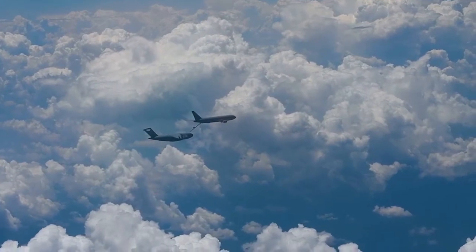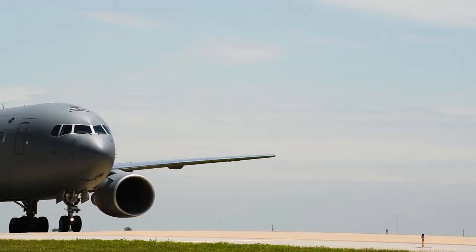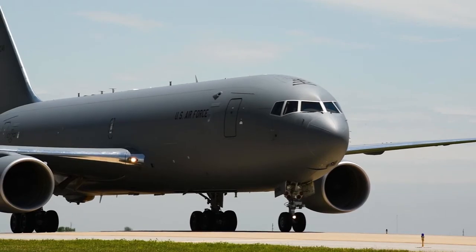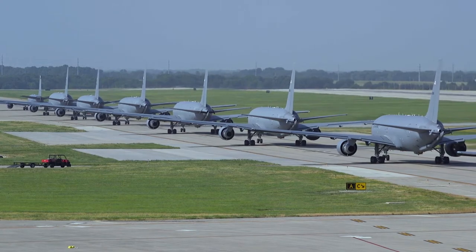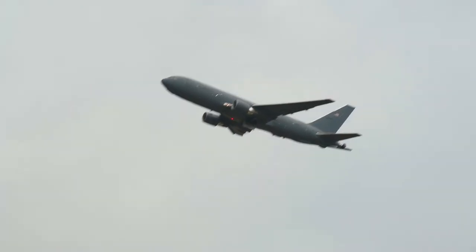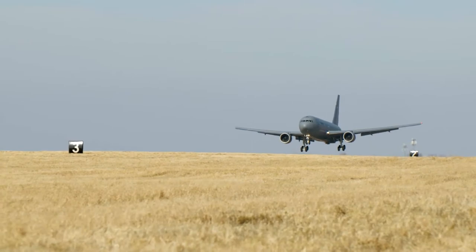The KC-46A Pegasus is the next-generation refueling tanker, replacing the KC-10. Awarded in 2011, the Air Force and Boeing entered into a firm fixed-price contract worth $44 billion, with the intent to purchase 179 aircraft. The KC-46 program took flight for the first time in 2015, and delivered the first operational aircraft to McConnell Air Force Base, Kansas, in January 2019.